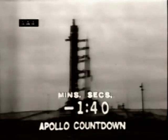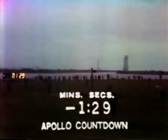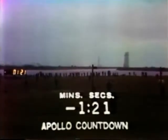One minute, 40 seconds and counting at this time. T-minus 90 seconds and counting. T-minus 90, still go. Our status board here in firing room two indicates all is still well with the countdown. Third stage tanks now pressurized as the automatic sequence continues. One minute, 20 seconds and counting.